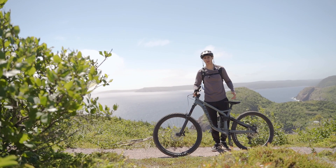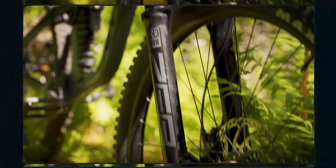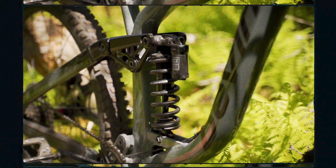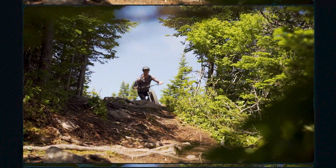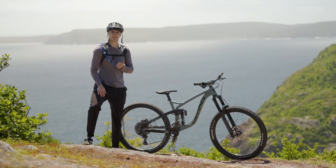Before we get to the fun part, I think a bike check is in order. This is the 2021 DaVinci Spartan — 170 millimeters of travel in the front, 165 in the rear. This bike absolutely trucks over the jagged rocks and roots that make up the trails here in White Hills. Best part about it, it's designed and made in Canada.